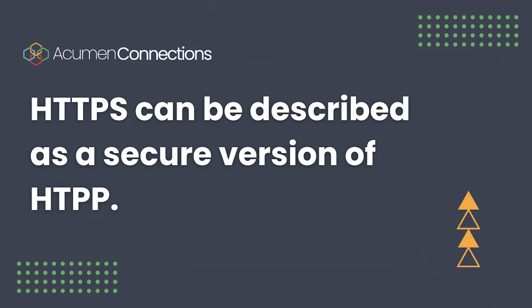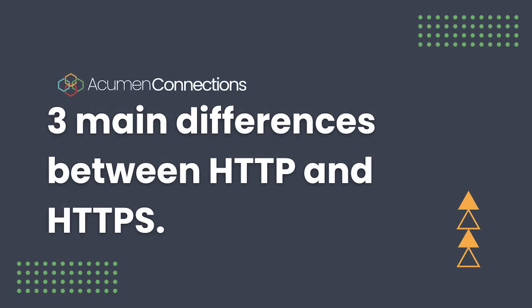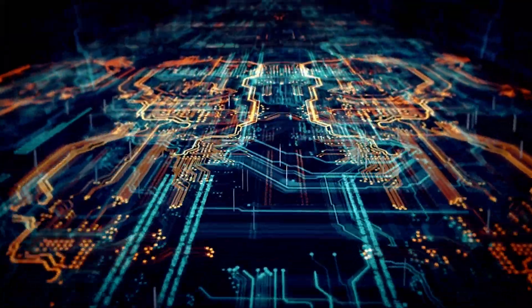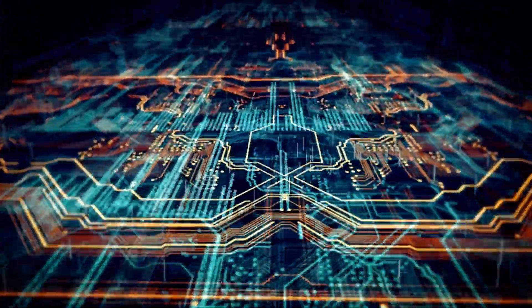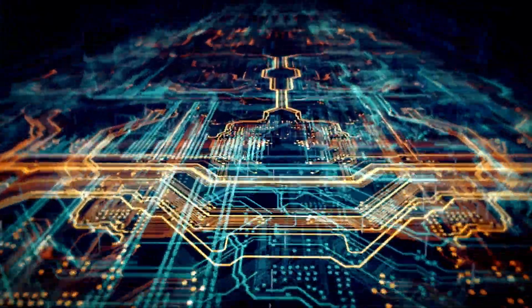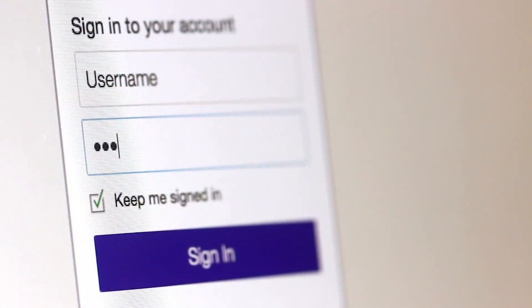HTTPS can be described as a secure version of HTTP. Here are three main differences between HTTP and HTTPS. HTTPS encrypts data that is communicated between a server and a browser. This helps secure sensitive data such as logins, credentials, names, addresses, or financial information from hackers.